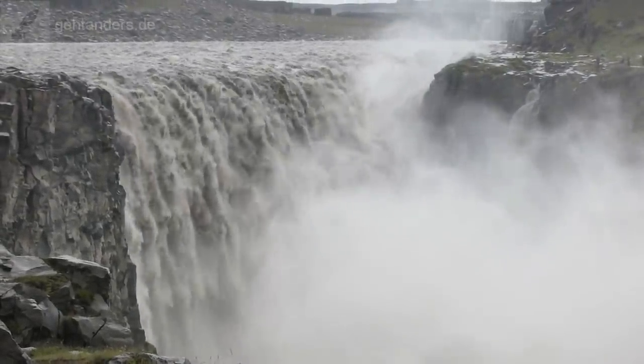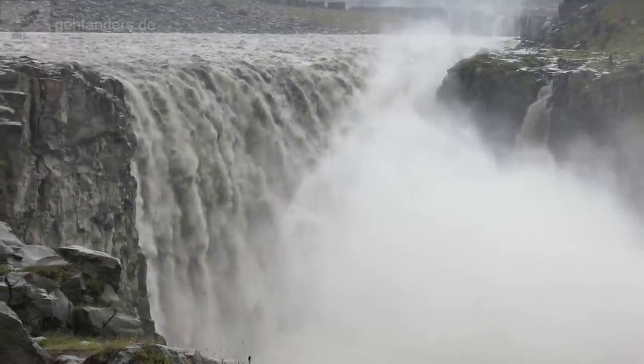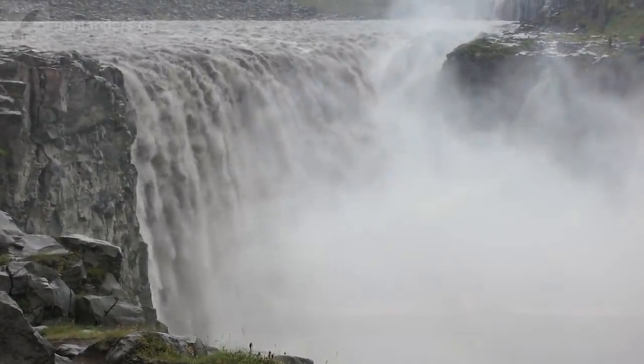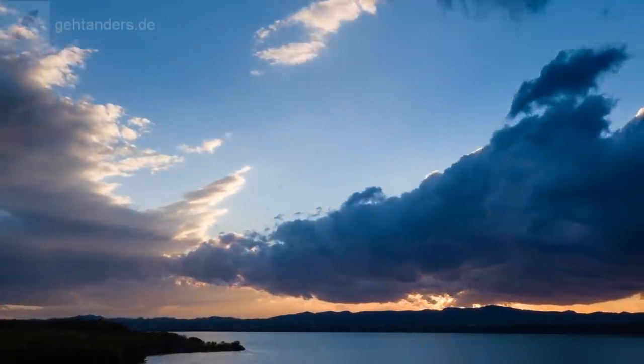Wasserkraft. Es ist gewaltig, welche Kraft in der fallenden Masse von Wasser steckt. Für das Fallen ist die Erdanziehung zuständig. Solange Wasser in einem Staubecken liegt, sprechen wir von potenzieller Energie oder Lageenergie.